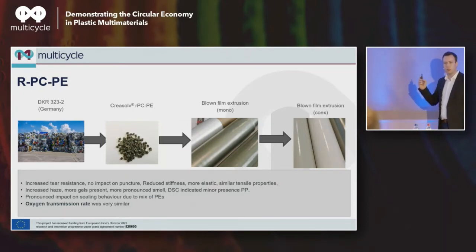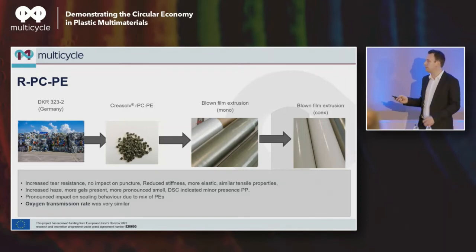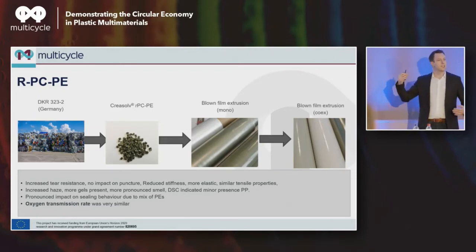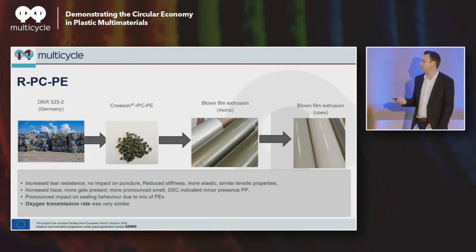Very important: the sealing behavior of this polyethylene was very different from a standard sealing PE film. A standard sealing PE film typically starts sticking at around 80 to 90 degrees Celsius. Here we were closer to 120 degrees C — a gap of 40 degrees. Because it's a mix of PEs — LDPE, LLDPE, HDPE — that will just be the average sealing temperature generated from that mix. We also did an oxygen transmission rate test, and it was very similar to standard, showing that whatever minor foreign components are present, they're not impacting the barrier performance.